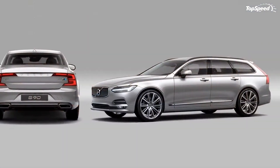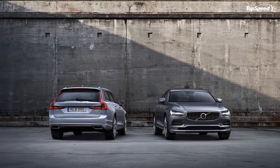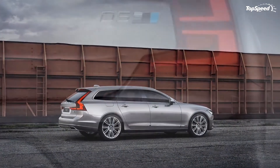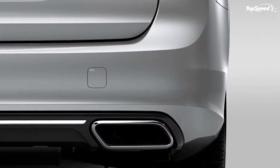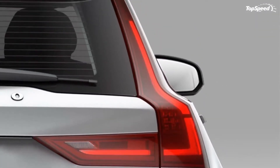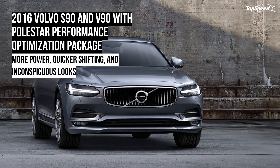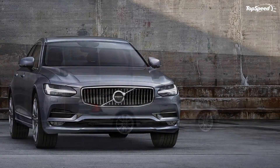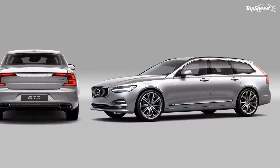The Volvo S90 was launched in 2016 as a replacement for the aging S80 and revived a nameplate the Swedish brand last used in 1998. The new sedan is not only larger than its predecessor, but also a significant departure in terms of design. The exterior styling is based on the new language introduced with the XC90, while the interior takes the sedan up a couple of steps on the premium ladder, bringing it in line with similar offerings from BMW and Mercedes-Benz.